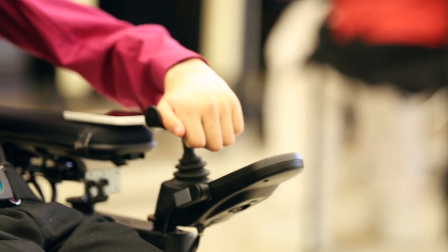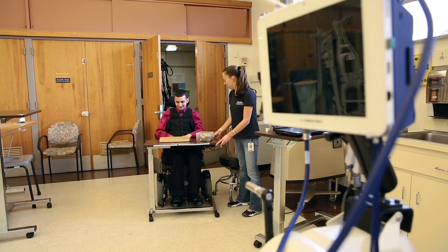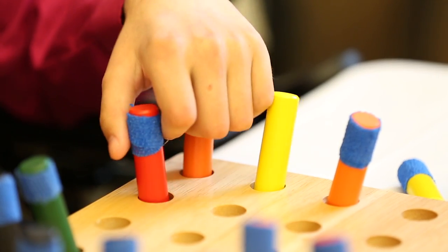All four people that it's been done on so far have regained movement in all of their lower extremities. I believe one of them could walk for about 20 minutes at a time now. They're all able to stand supported. It's closer to a cure.